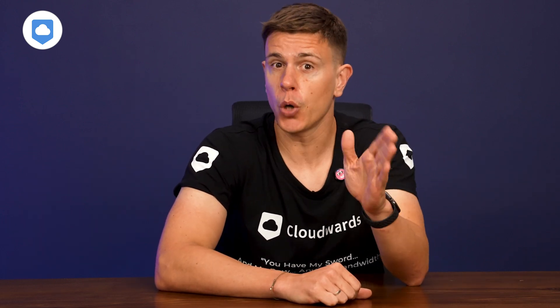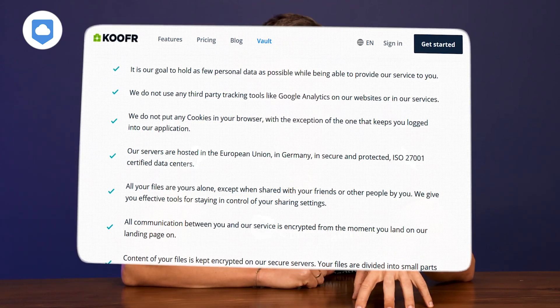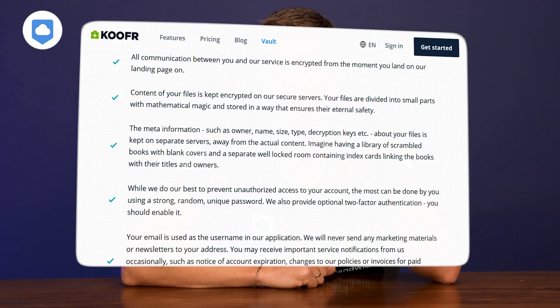Let's kick things off with privacy and security. Kufer is based in the EU and follows GDPR guidelines — that's like the gold standard of data protection. GDPR was introduced so companies couldn't do as they please with your data. You get control over how long they store it, what they do with it, and they have to be transparent and fair in how they process your data.